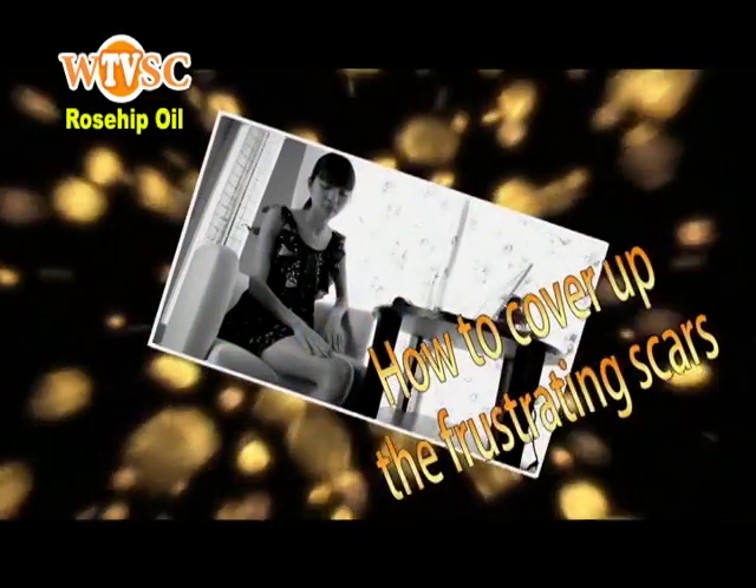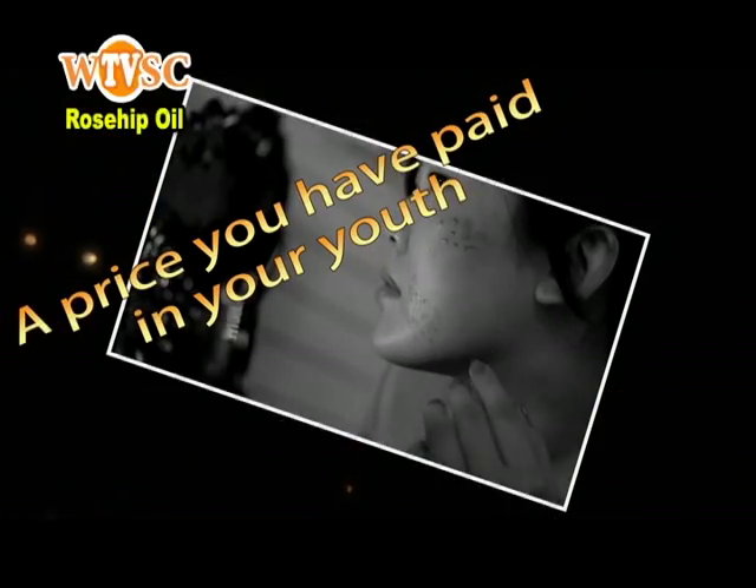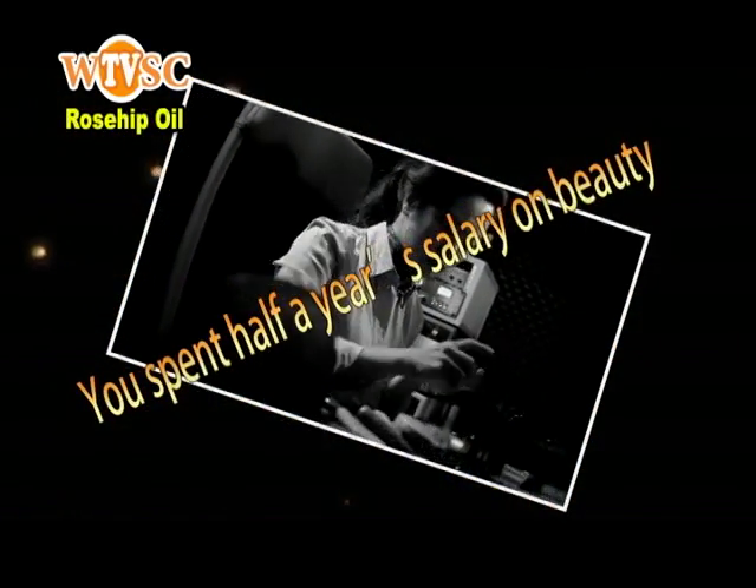You are always complaining about how to cover up those frustrating scars, a price you have paid in your youth. You spend half a year's salary on beauty.